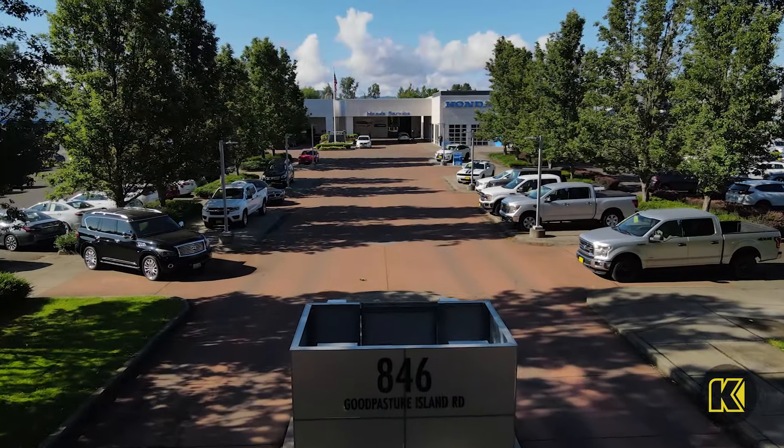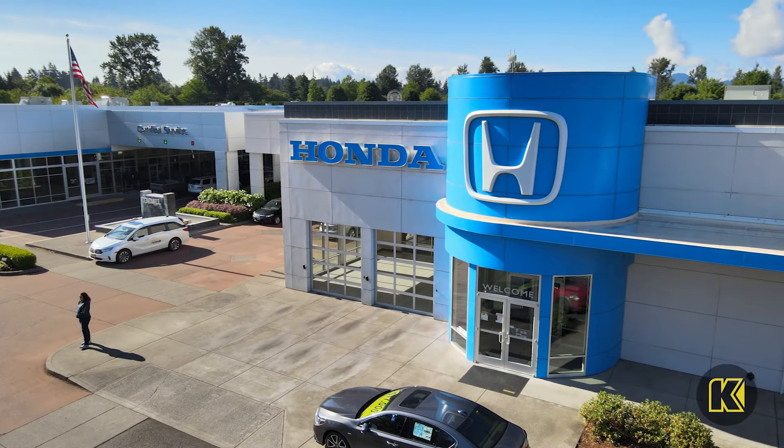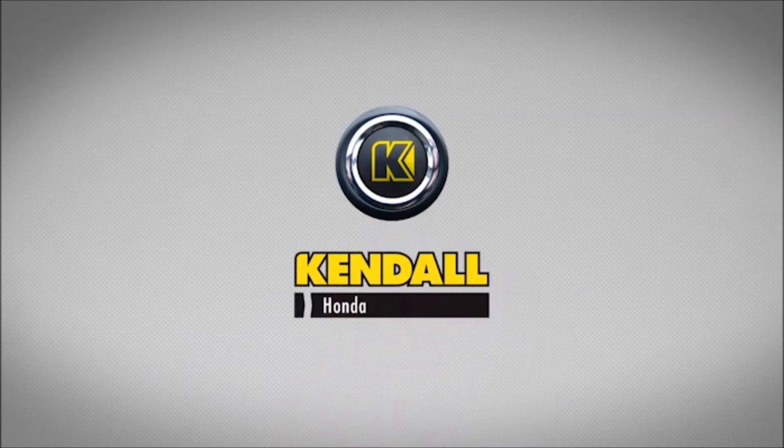Come by our beautiful new Honda dealership and find your next Honda CR-V today in Eugene off of Delta Highway and Good Pasture Island Road. Kendall, let's start something great.